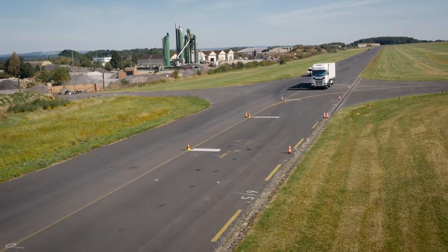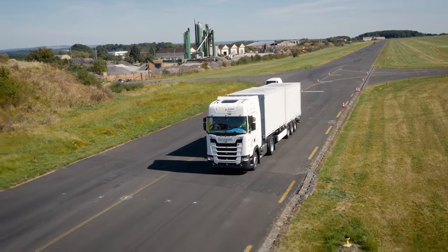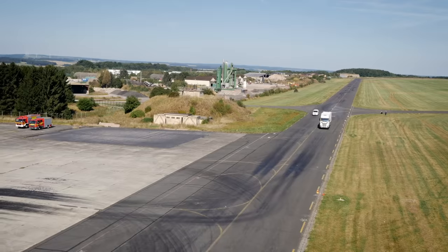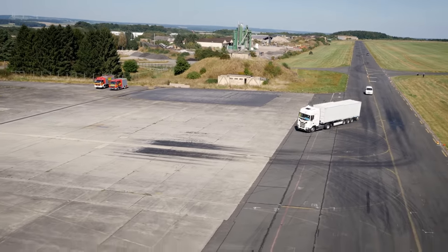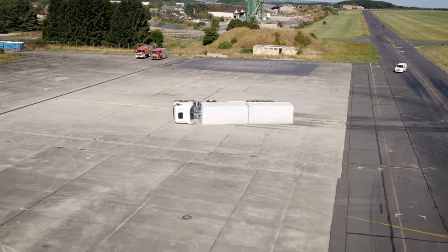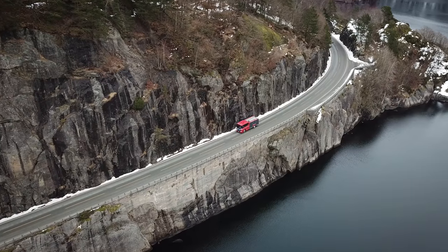Our previous tests have been designed to make a rollover with increased steering wheel angle and high velocity. This could for example happen when exiting a highway at high speed. Such maneuvers are typical for the long hauler segment, but for this crew cab model it is a little bit different.